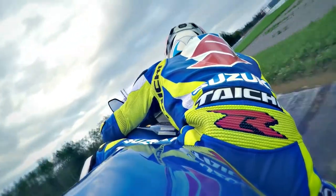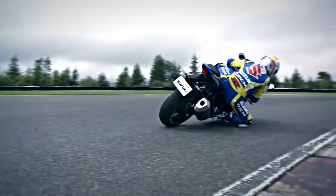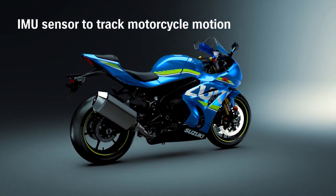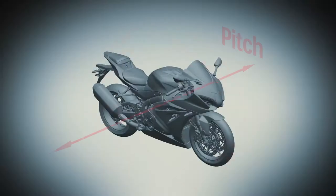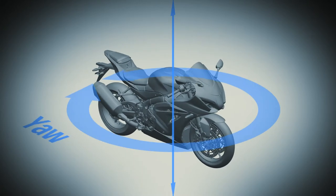Advanced IMU-based electronics engineer an exciting ride. The advanced electronic management system incorporates feedback from a Continental Inertial Measurement Unit (IMU), which tracks motorcycle motion and position in six directions along three axes: pitch, roll, and yaw.